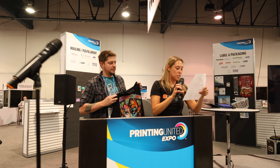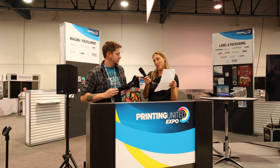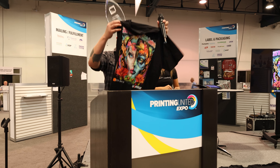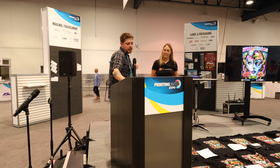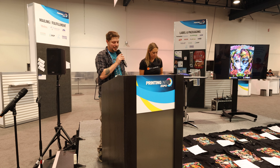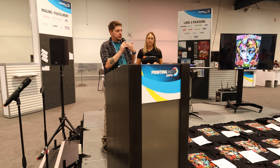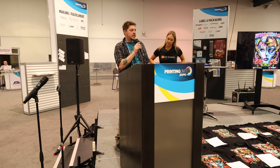Spencer with Limitless Transfers used a Coldessi Vance printer. He noted it really doesn't matter what the printer is, as long as you focus, dial everything in, and pay attention to detail.